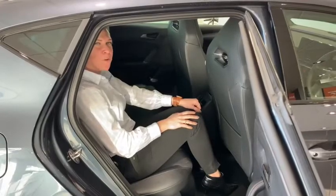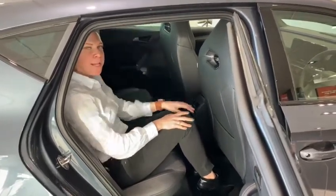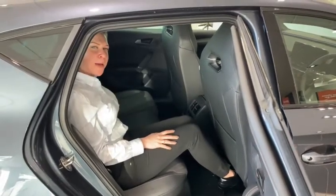Sitting in the rear of the Cupra Leon, we also have a very comfortable seating position with good headroom, plenty of legroom and ample space for three people in the back.